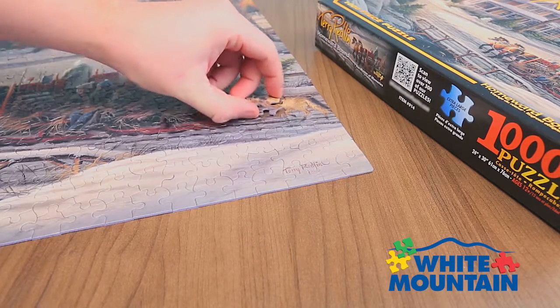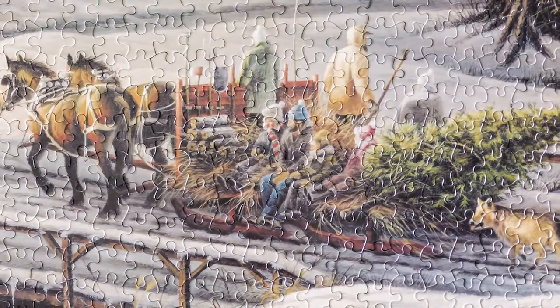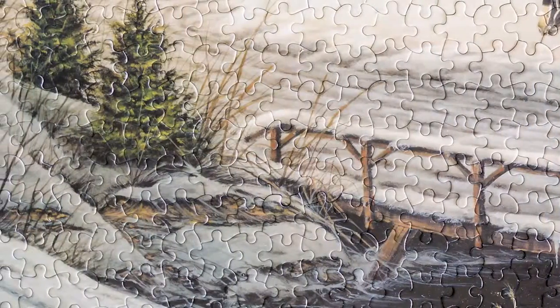Enjoy the beautiful winter scene of Homeward from White Mountain Puzzles. A challenging Terry Redland puzzle, this scene depicts a family returning home with the Christmas tree behind their sleigh.